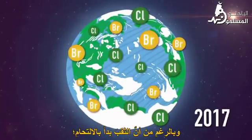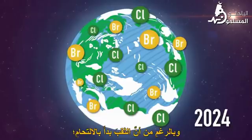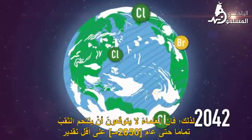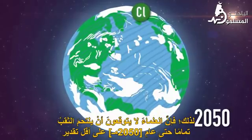Although the hole has begun to heal, the chlorine and bromine-containing chemicals have long atmospheric lifetimes, so scientists don't expect the hole to close up completely until 2050 at the earliest.